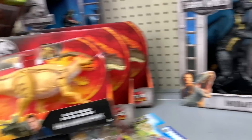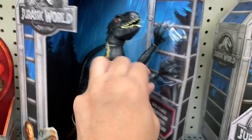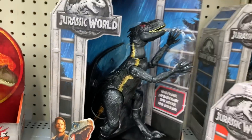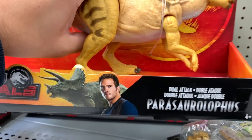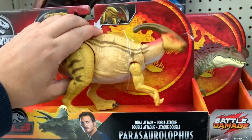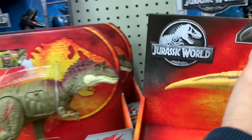They have more of these Dino Rivals and they have the Indoraptor. It's stuck in the box. Does this make sound? Parasaurolophus. There you go — that's the sound effects.